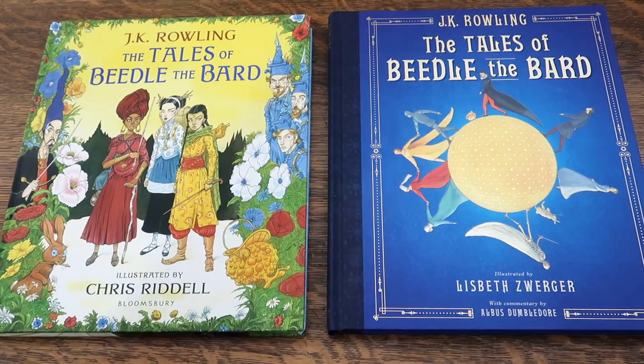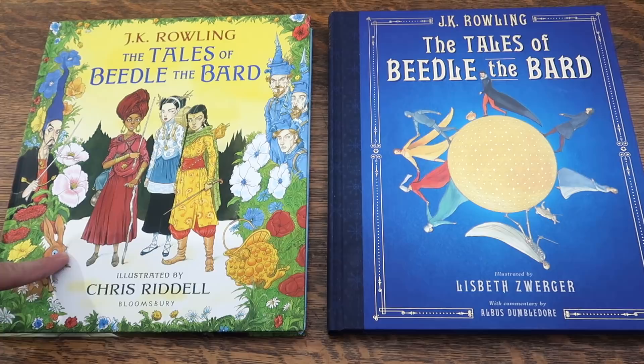Today, we are talking about the brand new Tales of Beetle the Bard Illustrated Editions — the UK edition published by Bloomsbury with illustrations by Chris Riddle, and the Scholastic version with illustrations by Lisbeth Zwerger.